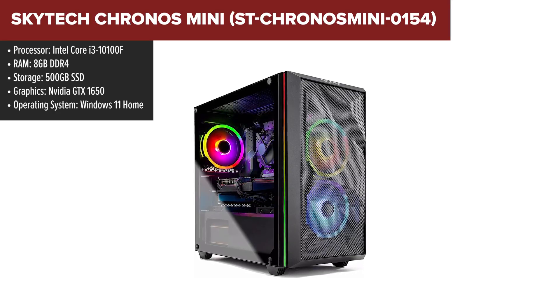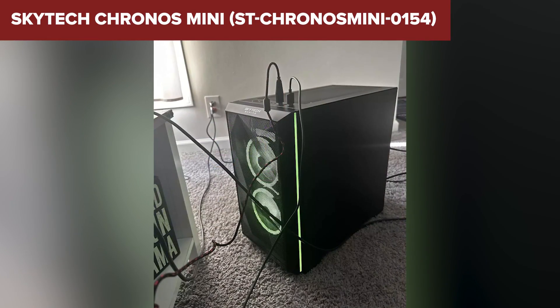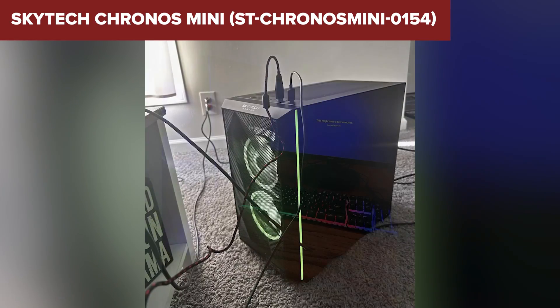it's capable of running popular games like CS, GTA 5, and Apex Legends smoothly at high settings, delivering around 60+ FPS at Full HD.